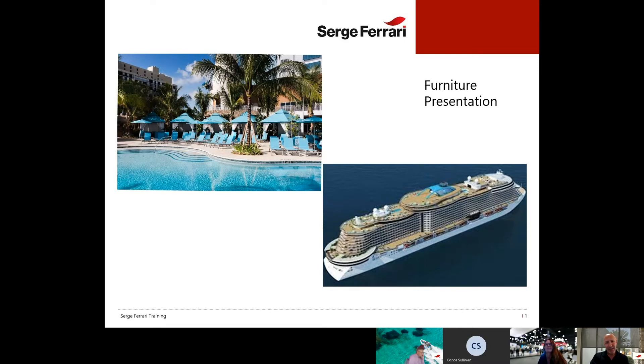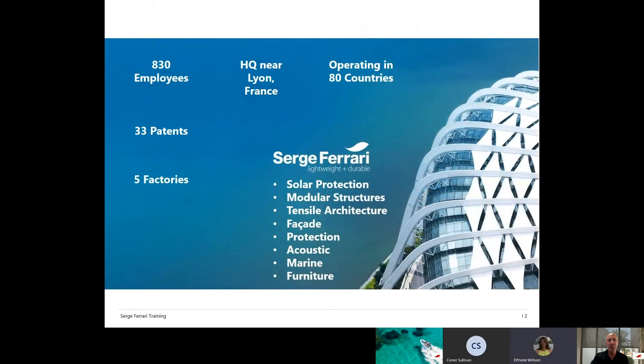Today we will be talking about our furniture products and how it could be interesting for you, whether you're in the marine industry or the awning industry, to offer some furniture products. We can see the opposite happening — furniture companies starting to offer awnings and pergolas — so the other way around could also be an opportunity for you to grow your own business.